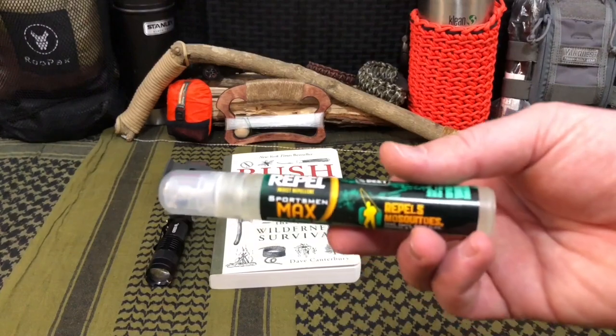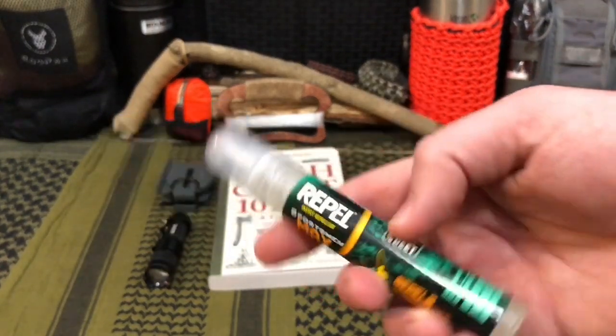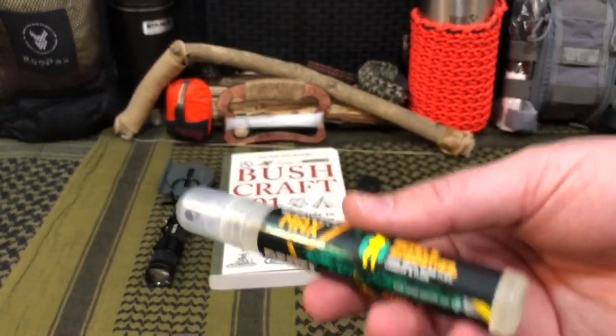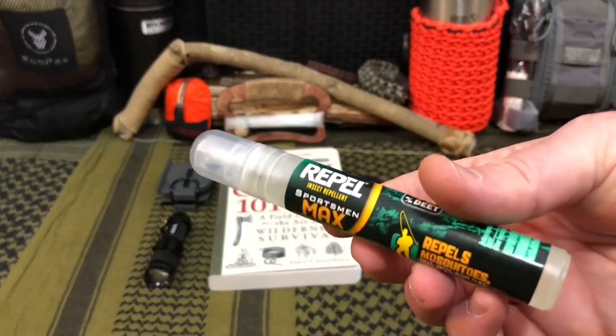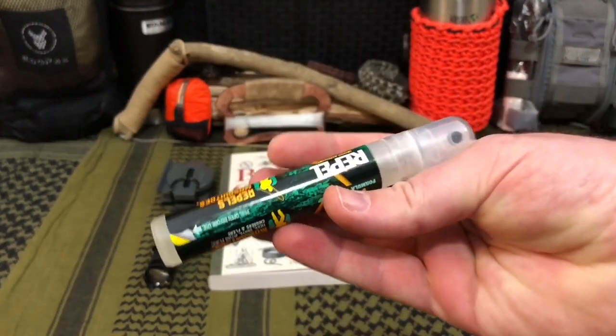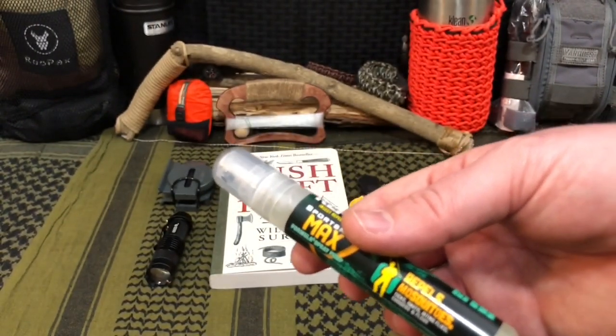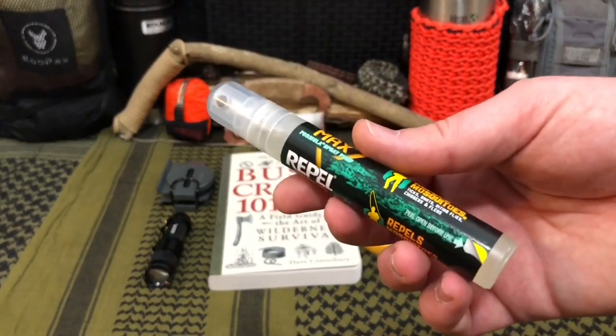Last but not least, we have the Repel Max bug spray — that's 40% DEET. We like this because you can find it at REI, Bass Pro Shops, Amazon, and Walmart for about four to five bucks. This gives you a really nice pocket-friendly pin-style, sharpie-sized piece of bug spray, so you don't have to lug around those giant cans that just rattle around and are really annoying.